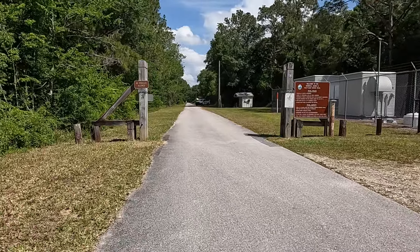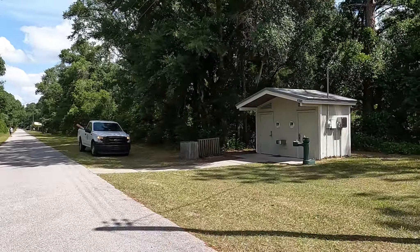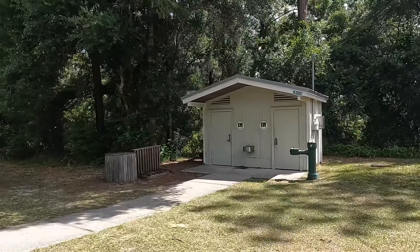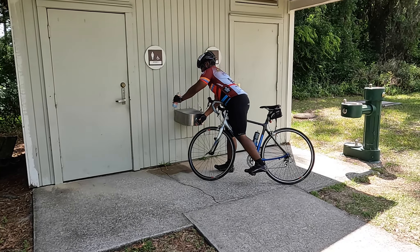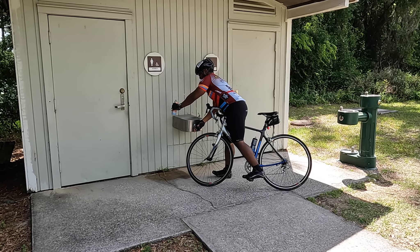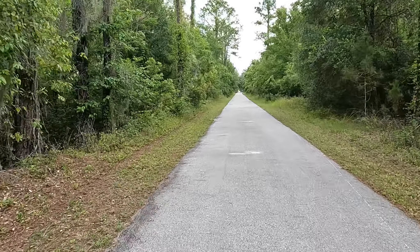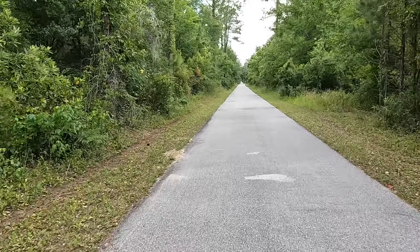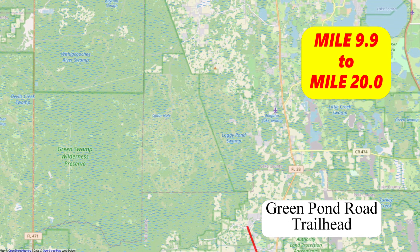The Green Pond Road Trailhead has plenty of free parking, a picnic pavilion with grill, and restrooms. This trailhead is accessible by vehicle from Green Pond Road, just west of State Road 33. Here we go. Is that the bathroom right there? Yeah. I'm gonna grab some water. Okay.